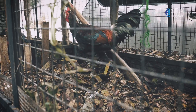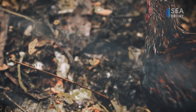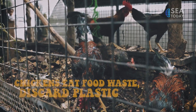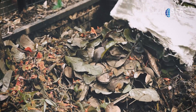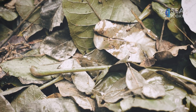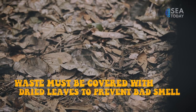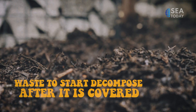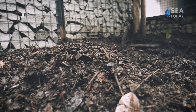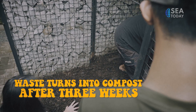In Sandra Endira's household, all waste is tossed inside the chicken cage every day. The chickens then eat some of it, such as food waste, while discarding the rest, including plastic. After the chickens finish eating, the waste must be covered with dried leaves to prevent a bad smell. As time goes by, this waste will start to decompose. Sandra Endira separate the soil, and after three weeks, it turns into compost.